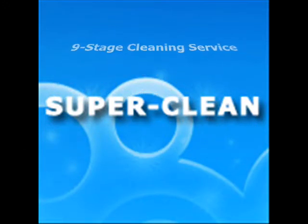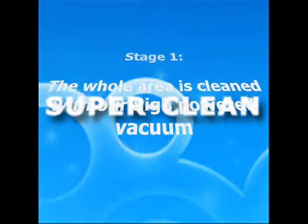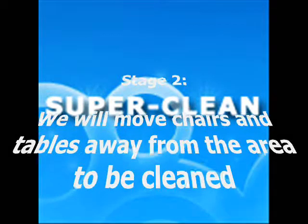The first stage is to use a high-filtration vacuum that has been specifically designed for high-performance professional carpet cleaning. We will move large furnishings such as chairs and tables.